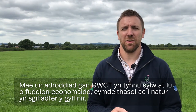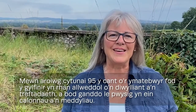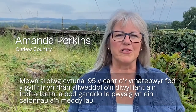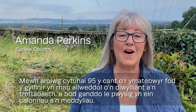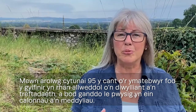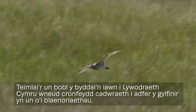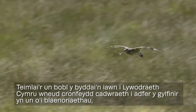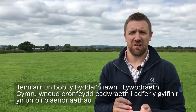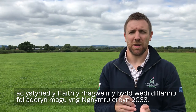A GWCT report highlights a vast array of societal, nature-based and economic benefits associated with curlew recovery. In a survey, over 95% of respondents agreed that curlew are a key part of our culture and our heritage, and hold an important place in hearts and minds. Those same people felt that it would be right for Welsh Government to make conservation funds for curlew recovery one of its priorities, given the forecast extinction as a breeding bird in Wales by 2033.